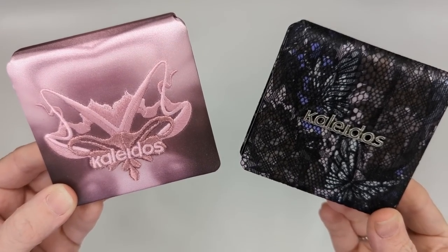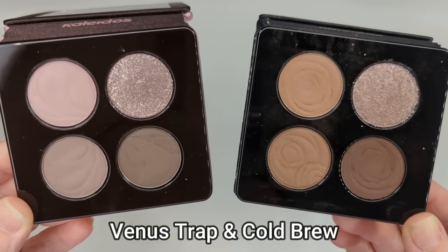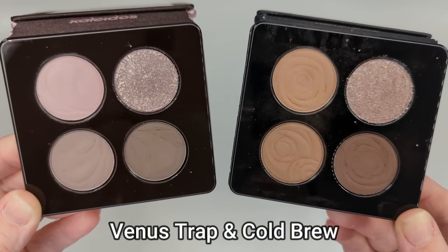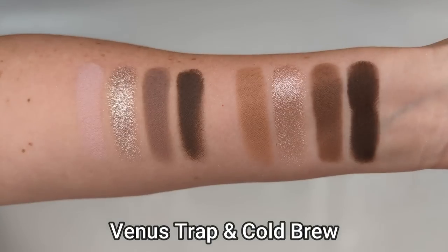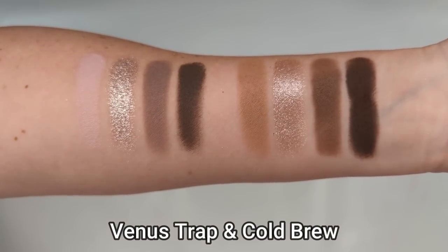Before we move on to the blushes, let me quickly show you a couple of comparisons between the new palettes and some of their older ones, because there have been people saying that there's tons of overlap. So first let's go back to their previous collection — we had Cold Brew and Black Jasmine. Comparing Cold Brew to Venus Trap, I really think Cold Brew is a lot warmer with those rich browns, whereas Venus Trap in the new collection is way more cool-toned. So if you're a fan of cool tones, I'd say definitely check out Venus Trap over Cold Brew. I really don't feel like these are the same at all.